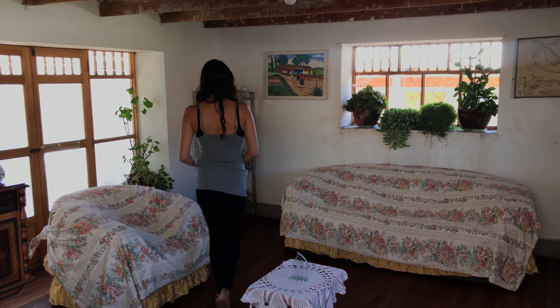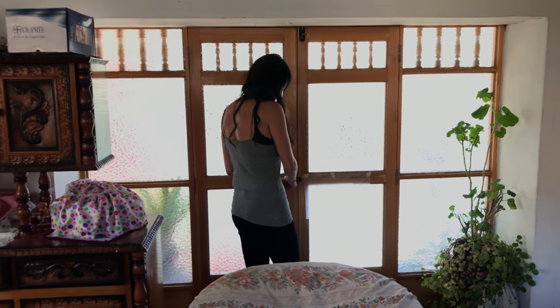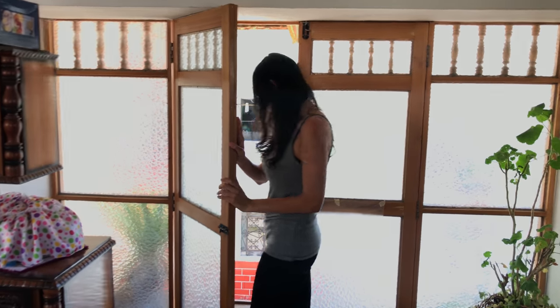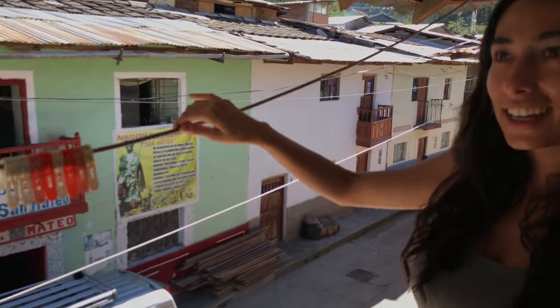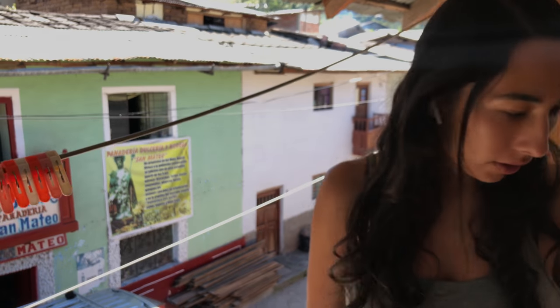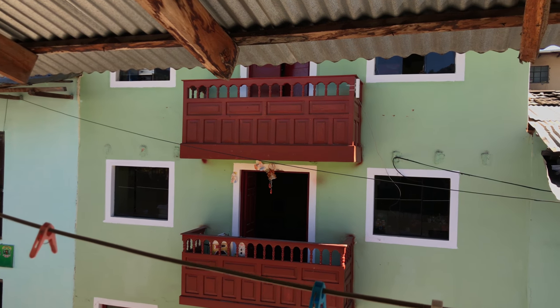And then there's a balcony over here. Be careful because there's nothing stopping you from falling over — oh, here's the ledge. And then this is an extra line to hang clothing as well. Usually you put your thicker stuff out here so it can dry faster. Pretty cool balcony — it's got a view of the neighbors right here.